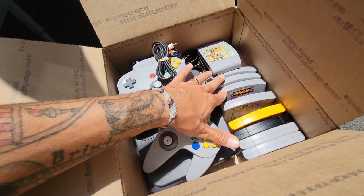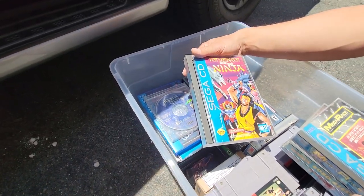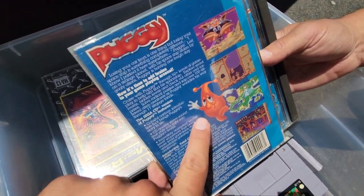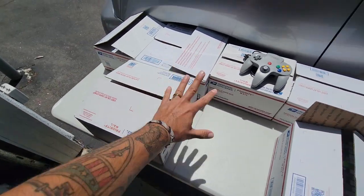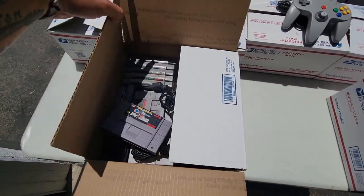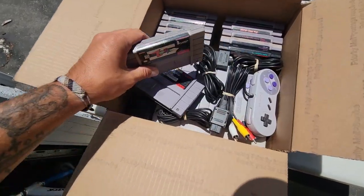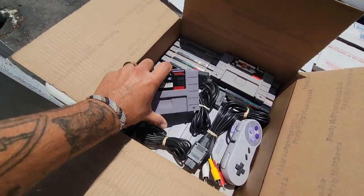All right, so I'm here now. He doesn't want me to necessarily show everything in the garage, so what we're going to do — I'm going to find some stuff, pull it out, put it on a table, and show you guys what we're looking at. We have boxes upon boxes behind me. He just kind of put some stuff together. I have not even looked in any of these. So right here, it looks like we have a whole Super Nintendo bundle — nice and clean and organized too, Ryan.